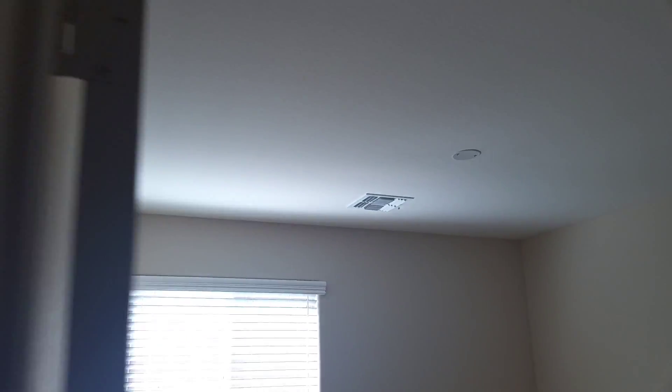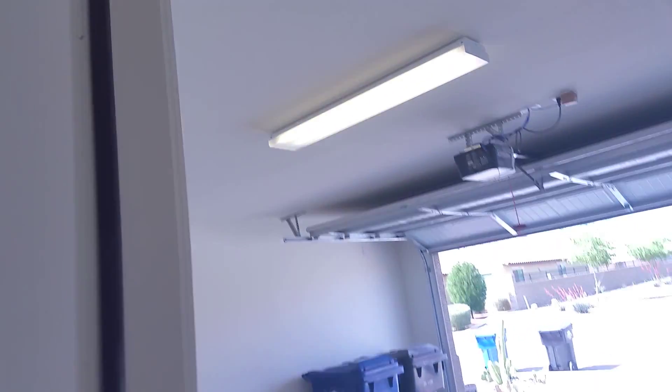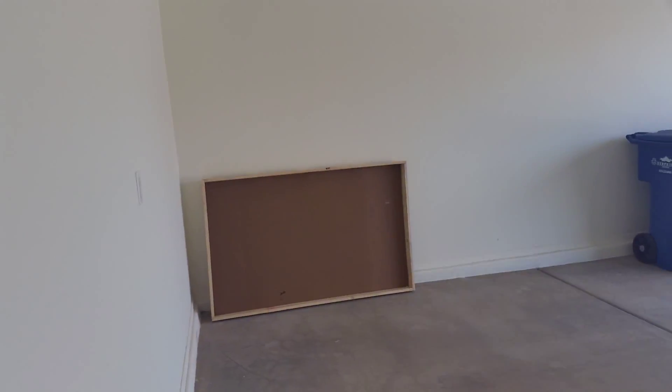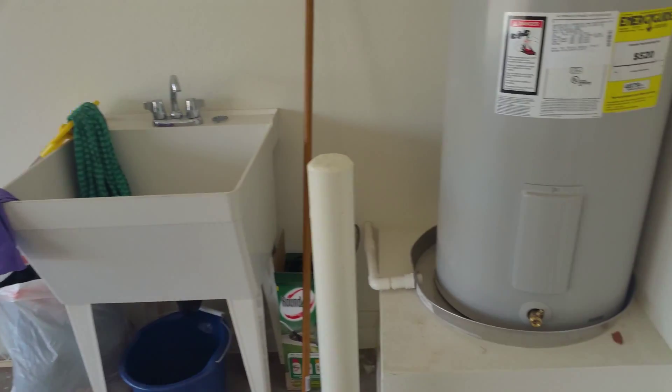Ceiling fan pre-wire throughout, nice open space, minimal carpet. All bedrooms are wired for fans, even with overhead lighting included. Utility sink as well.